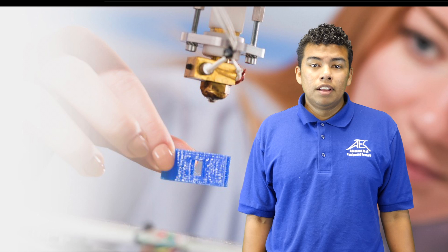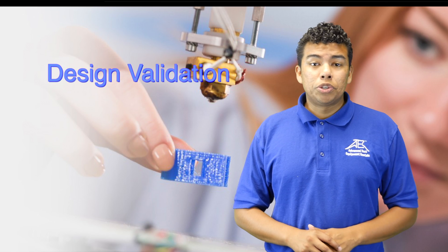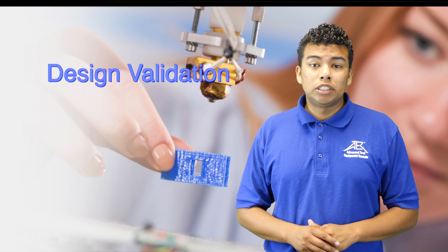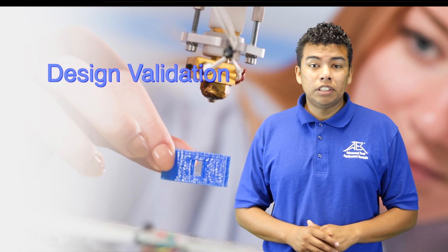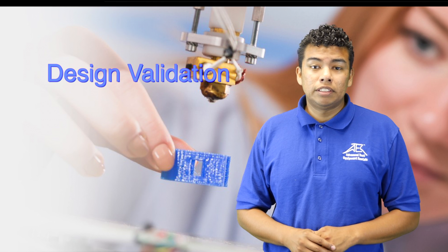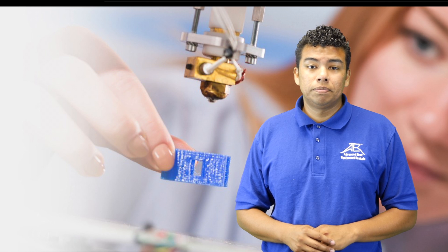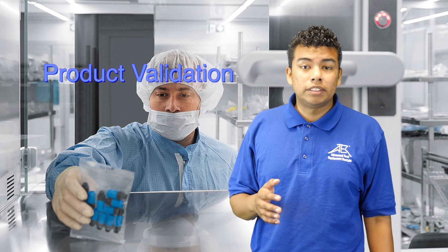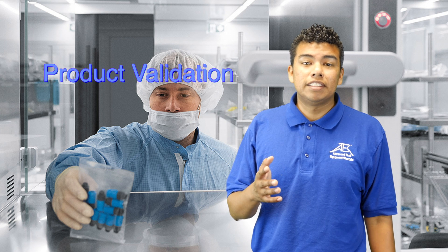First, let's focus on what environmental testing consists of. Design validation is done to ensure that a product will function properly in a normal environment. It is spec-driven and can be done in the research and development phase or production phase. Devices must pass this test without any failures. Product validation ensures that a device meets specs, requirements, and regulations for which the device is intended.